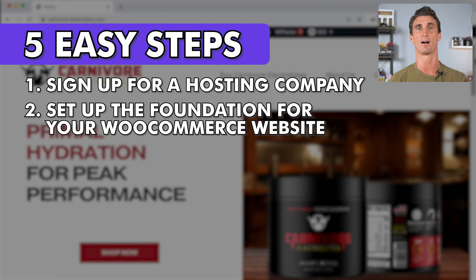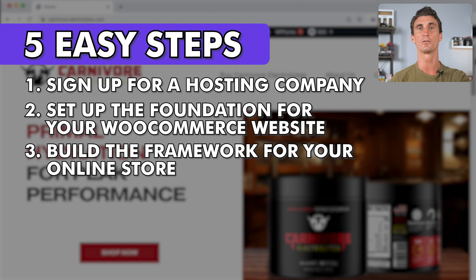The second step is to set up the foundation for your WooCommerce website — the type of website you want and the specific settings. Step three is to build the framework for your online store, choosing the website template, your domain name, and all the best plugins to help customers find and buy your product.